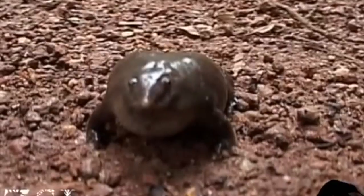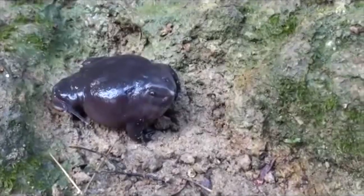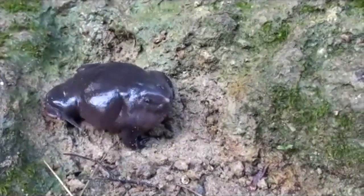This video shows a male purple frog who has come to the surface during monsoon season to attract a mate. Although they usually call from just below the surface, this male is demonstrating his mating call above ground. This male is also calling in hopes of attracting a mate.